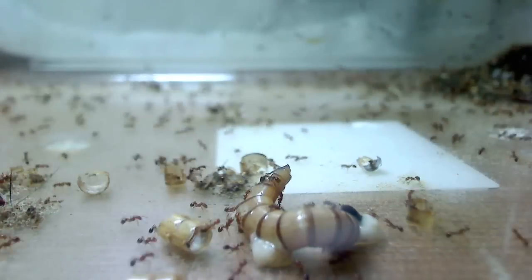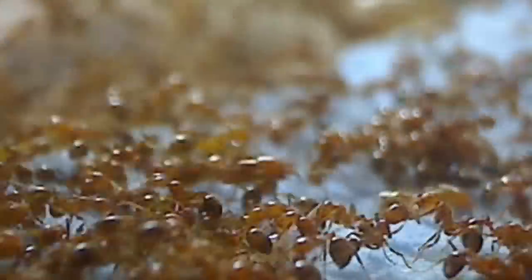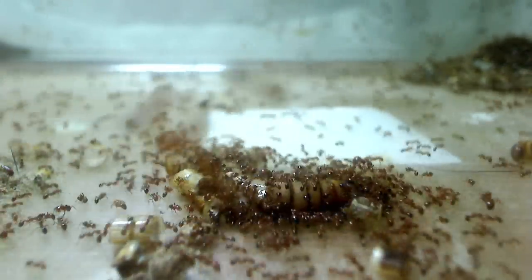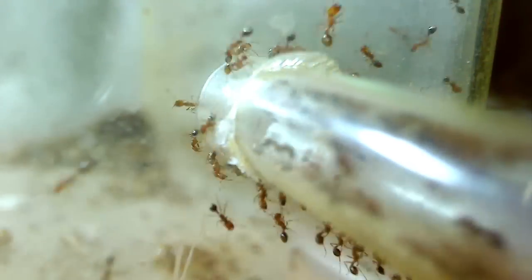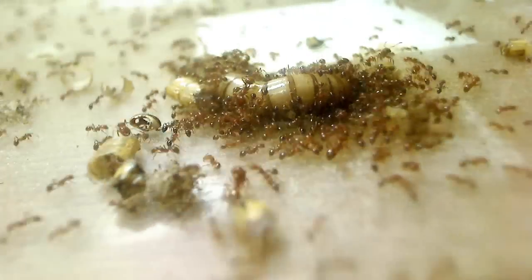And the process begins all over again. This entire feeding system has worked for these magnificent social insects for millions and millions of years, since the age of the dinosaurs. Effective food acquisition, protection, distribution, communication, and execution have made ants masters of the ecosystem, making them effective predators and decomposers.